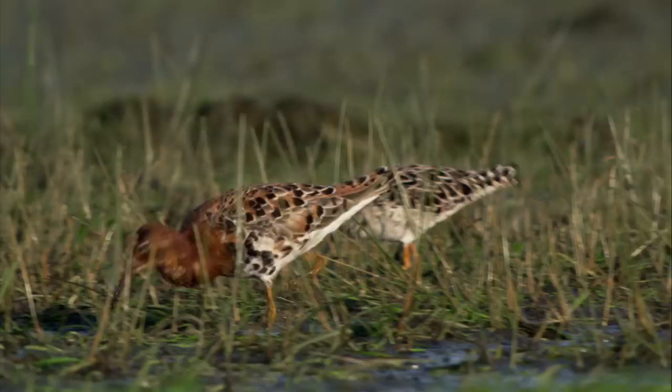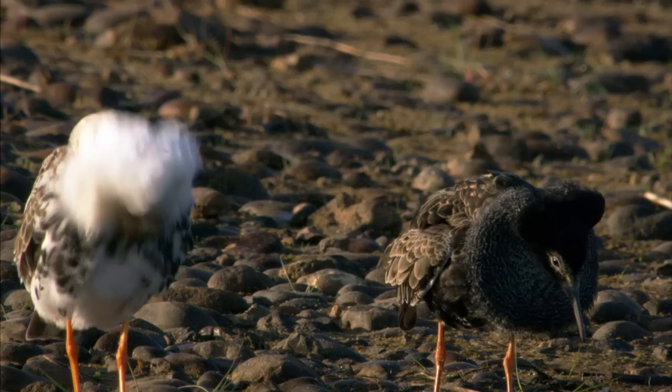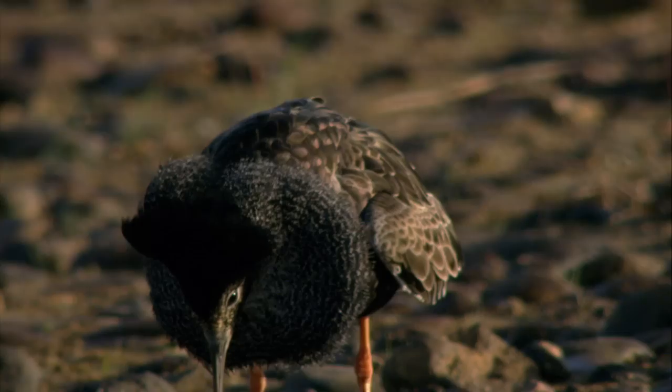The ruff is a long-distant migrant from Africa, heading for its breeding sites in Scandinavia. The males have already donned their breeding plumage, but it's been over 20 years since they last raised their young here in the river delta.